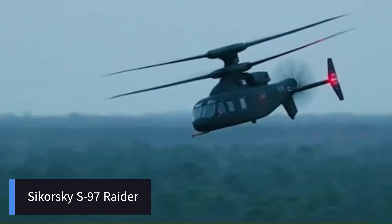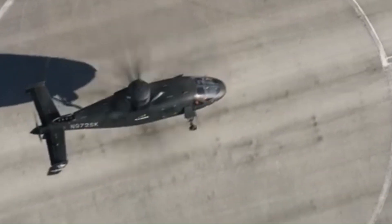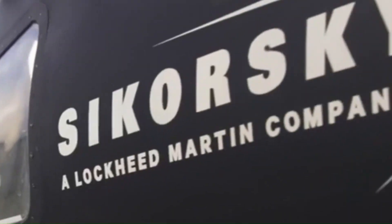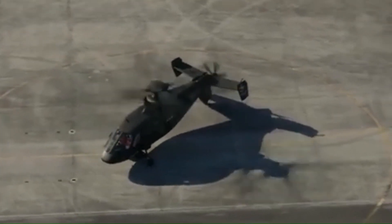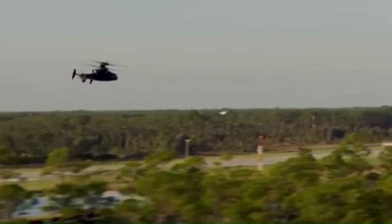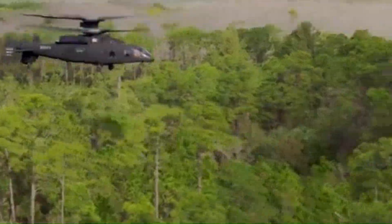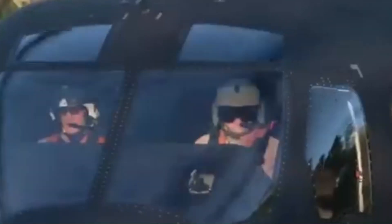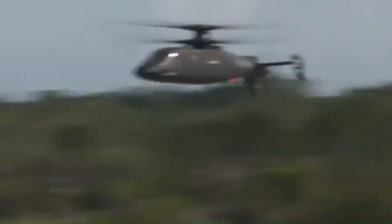The Sikorsky S-97 Raider is an advanced tactical helicopter designed for high-speed reconnaissance, attack, and special operations missions. Built using coaxial rotor technology and a pusher propeller, the S-97 Raider tops speeds of over 287 miles per hour — nearly twice the speed of conventional helicopters. Two counter-rotating rotors eliminate the need for a tail rotor, providing increased lift and stability at high speeds. The rear-mounted pusher propeller reduces drag, and the aircraft can carry rockets, missiles, and machine guns for both air-to-ground and air-to-air combat.